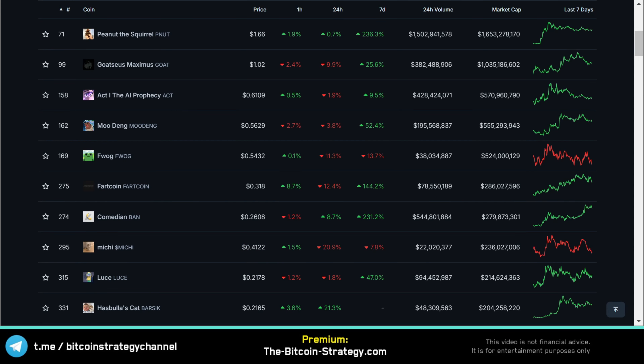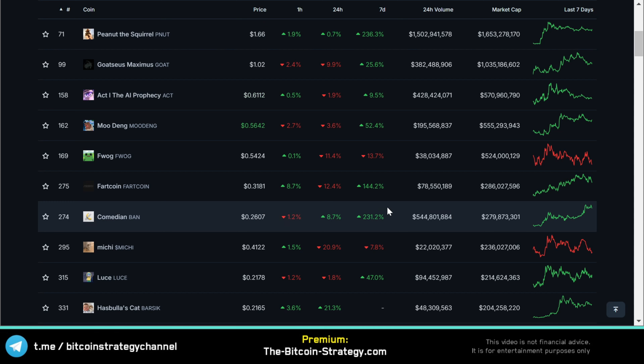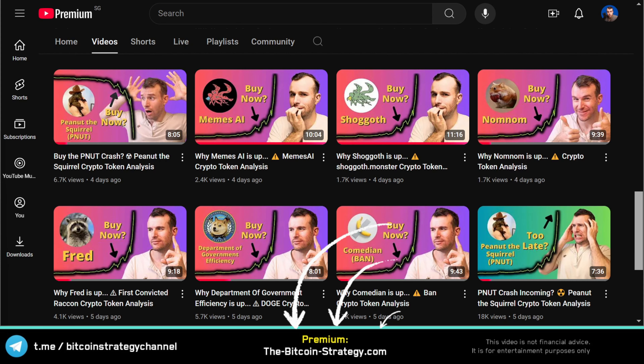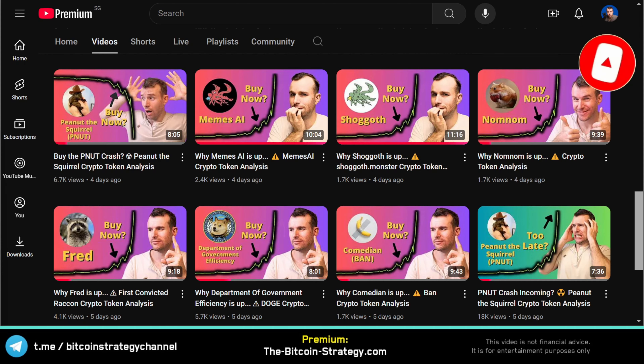Let's have a look at the largest Pump.Fun ecosystem tokens. The best performers were Peanut and Comedian Ben. I published videos on both tokens early on this channel, and I analyze meme coins regularly. So if you want to be early, feel free to subscribe and potentially hit the notifications, because sometimes the YouTube algorithm can be pretty slow.